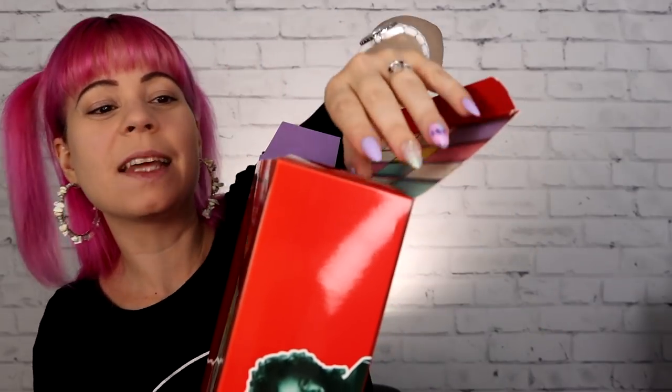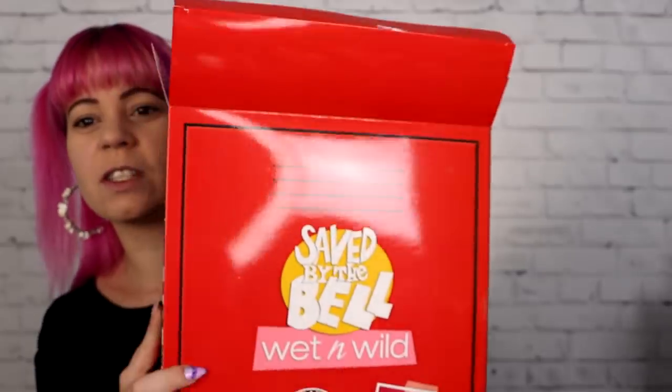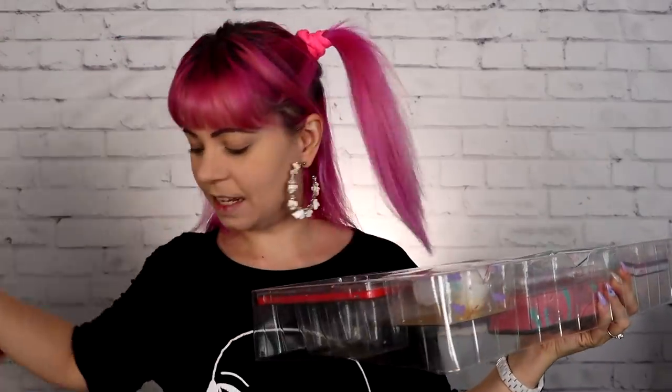So I'm going to go ahead and open this. We're going to take a look inside, see everything that is in here, we're going to try it out. I'm just excited because it's fun to try out full collections of things. So let me try to not make a complete mess here trying to open this. This is easier said than done.